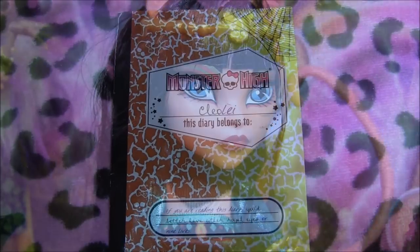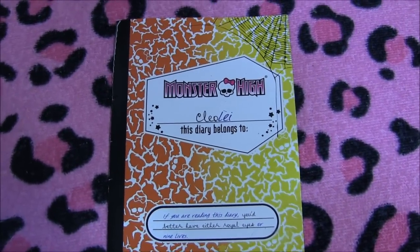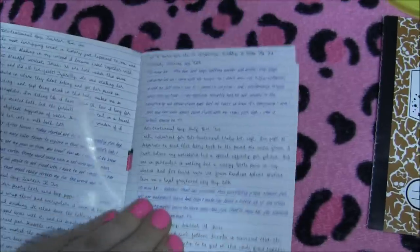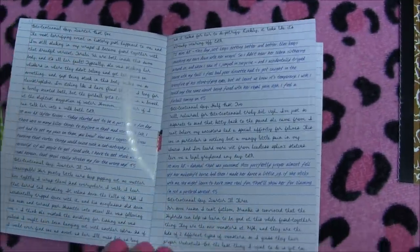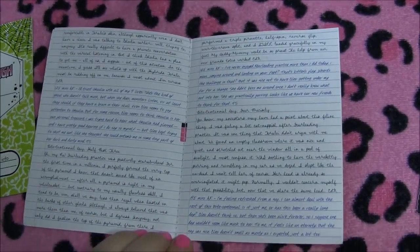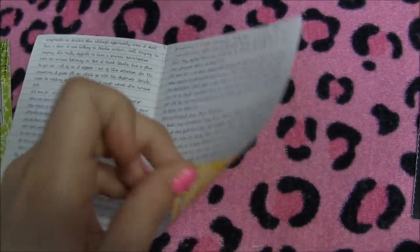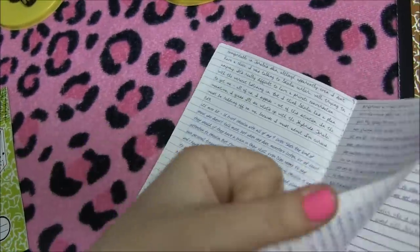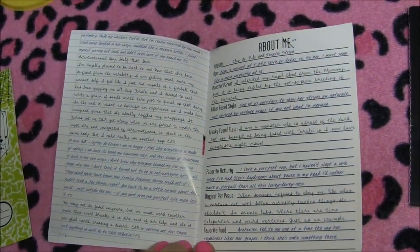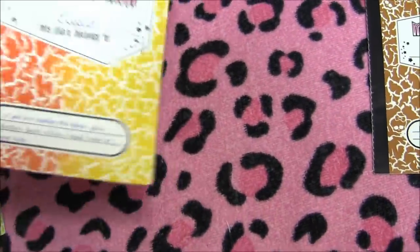So that's it for Cleo Lai. Let's not forget their diary — it says Cleo Lai, and it says 'If you're reading this diary, you'd better have either royal eyes or nine lives.' You can pause and read if you wish — it has entries from both ghouls. And the last page has the 'About Us' section once again.